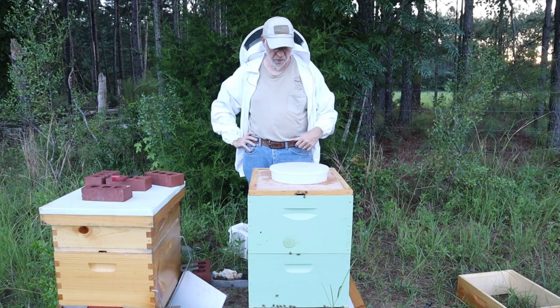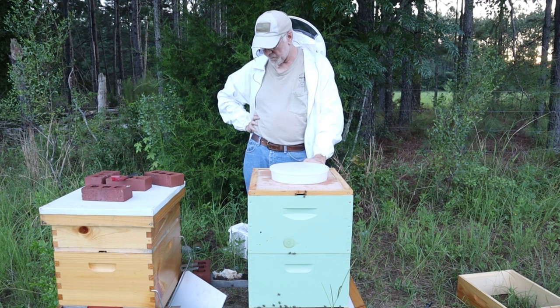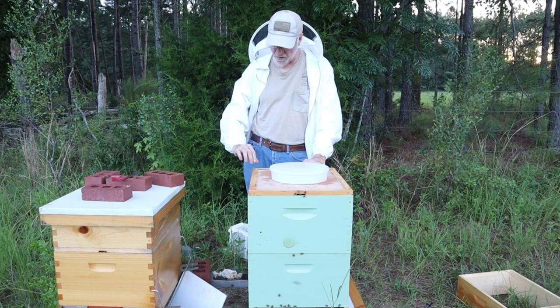We just did a video the other day — it's uploading now, so you'll see that. It's kind of strange, and I'm going to blow a lot of people away with this, especially most beekeepers. Here it is, the 18th of July, and I'm getting ready for the nectar flow. Now you say, how could that be? There's no way. Right now we're getting ready for the dearth.